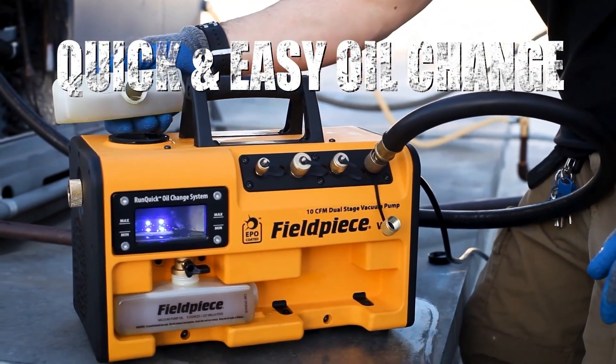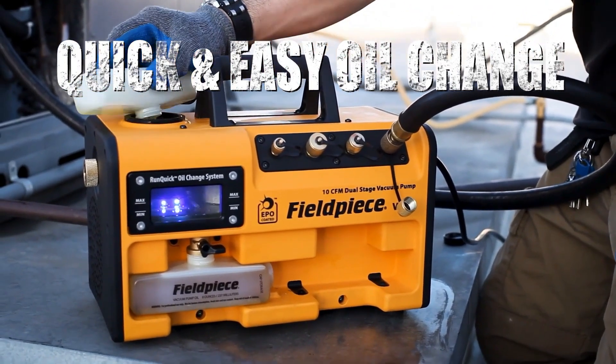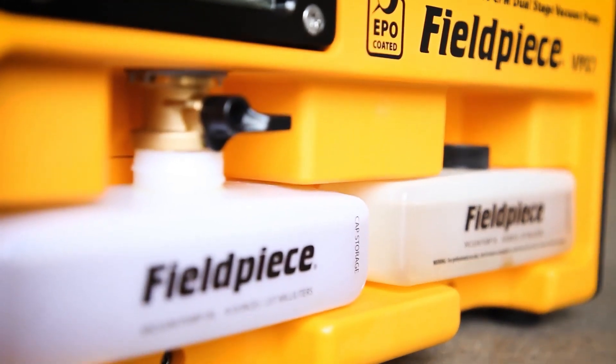The run-quick oil management system allows for a cleaner, quicker, and easier oil change. I can see all the oil and I know when to change it — it's that easy. We even threw in an extra storage bottle for convenience.